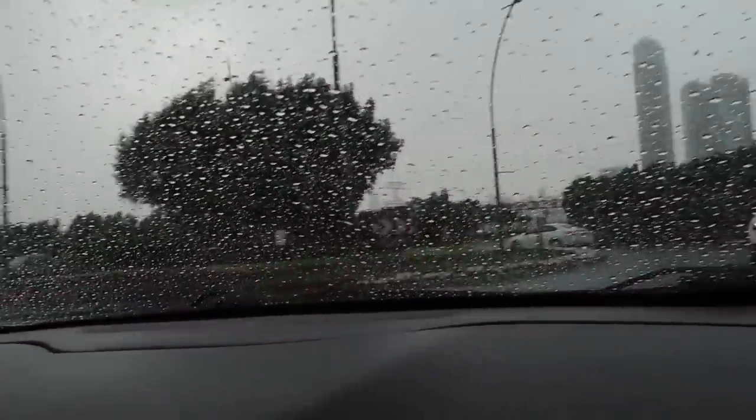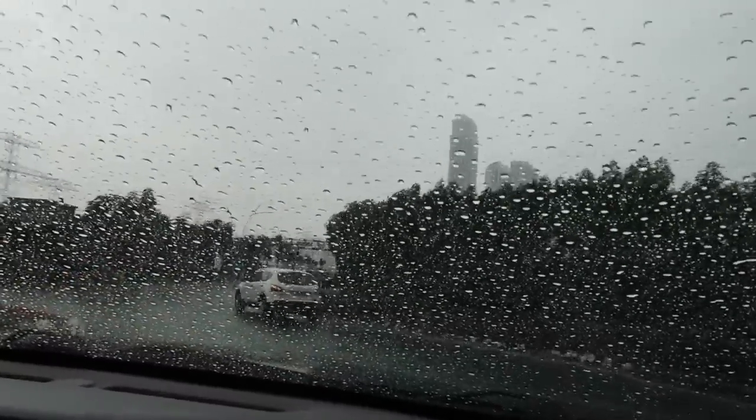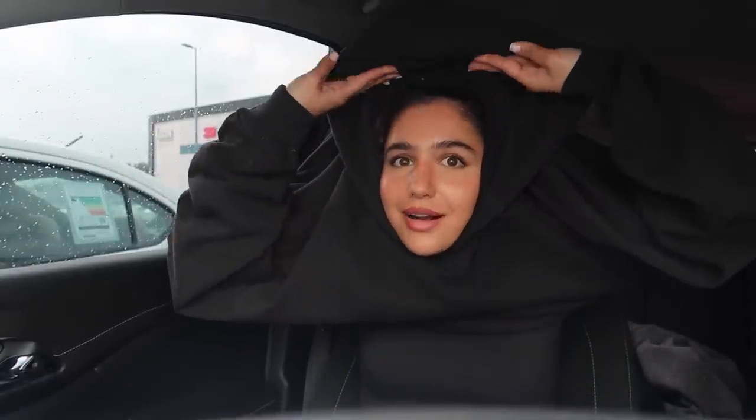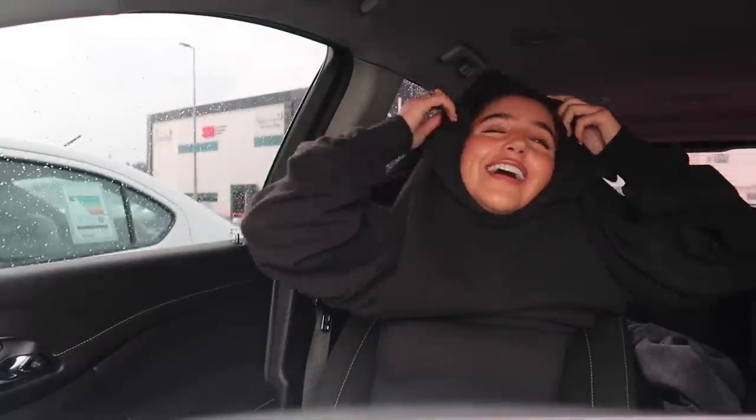For those of you watching from Europe, you're probably like 'bro, get over it, this is just rain,' but for us in Dubai this is very rare. It happens maybe twice or three times a year — always in the winter, in January specifically. But I'm loving it. I need to put my hoodie on and then we're ready.